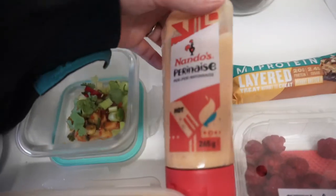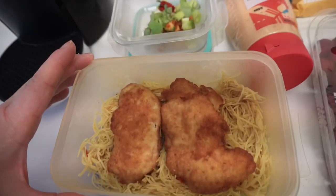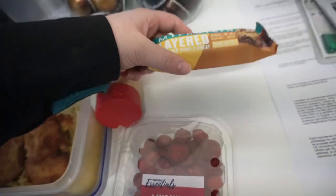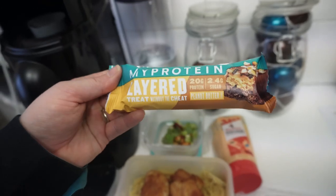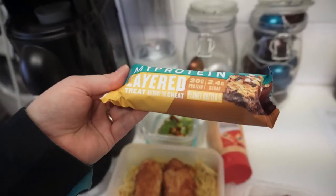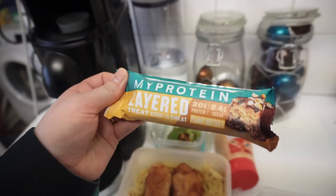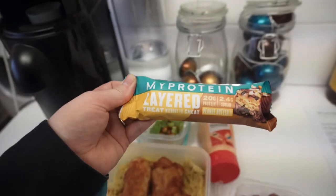This meal is so good and easy. I probably could have had more cucumbers in there but I just sprinkle this over the top with a light thin drizzle — so tasty, can't wait for that. This will be the first snack of the day. This is the peanut butter My Protein layered bar — I haven't tried this one before but I'm trying different protein bars to find my best flavor. This is the third one from My Protein that I've tried.